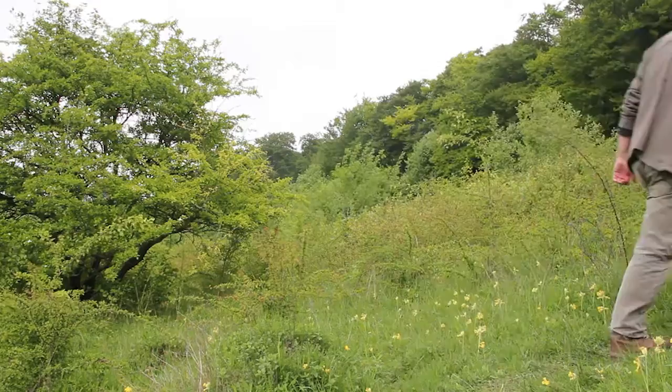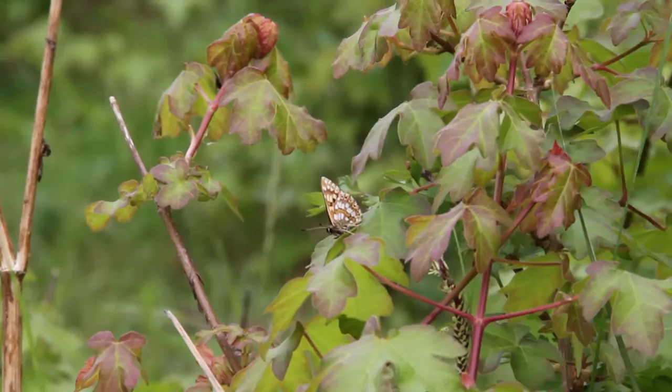First of all we had to work out why the butterfly had become extinct in the first place, address those issues, restore suitable habitat conditions, and then work out how to bring the butterfly back.